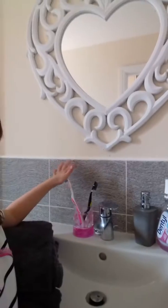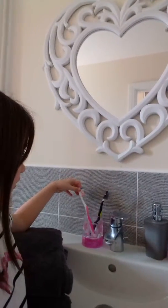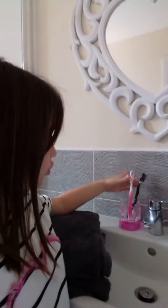This is my bathroom. Here is where my toothbrush is. I've got my toothbrushes here, tap, soap, and mouthwash — it's nearly gone, but you know. Towels, shower, and toilet.